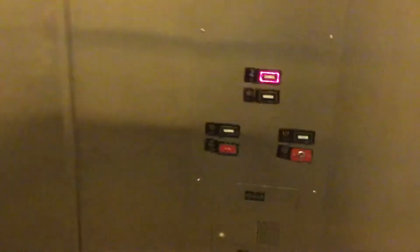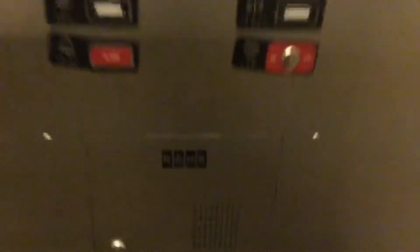Let's end this back up on two. KSS 220 fixtures, Kone, capacity 6,000 pounds, firefighters operation.